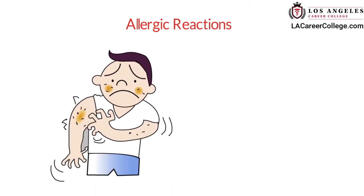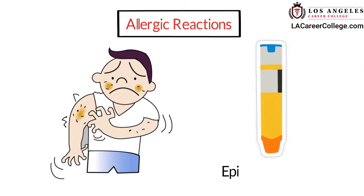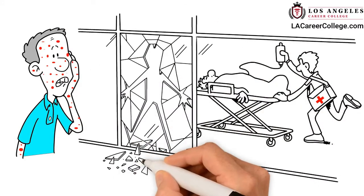In this video, we will talk about allergic reactions and how to use an epinephrine pen. Allergies are quite common, and a severe allergic reaction can quickly turn into a medical emergency.